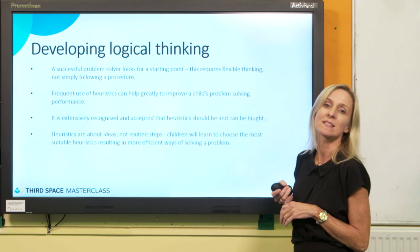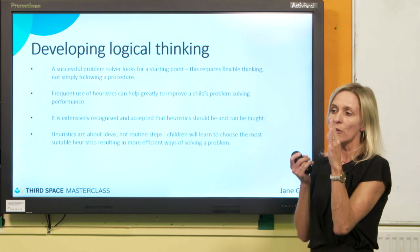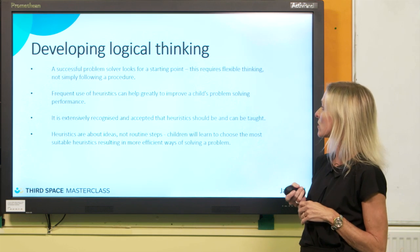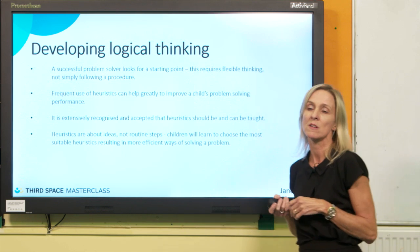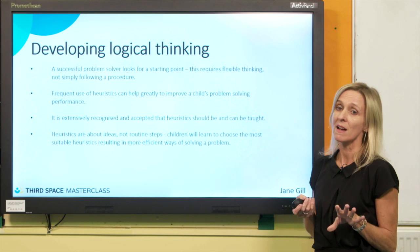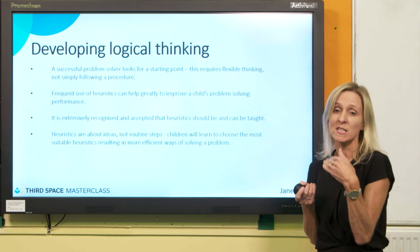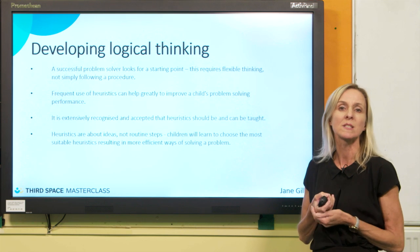If we're going to make our children truly successful at problem-solving, we need to help them see a starting point in a problem. Often when a problem has multi-steps and you can't quite see the answer yet, as long as you can find a starting point, you can make a good approach. I've found that if we frequently use heuristics with children, it will help empower them to be good problem-solvers. It's recognised and accepted that you can teach heuristics — it's not something that just happens by chance. They're not routine steps; we are helping children to make informed decisions.